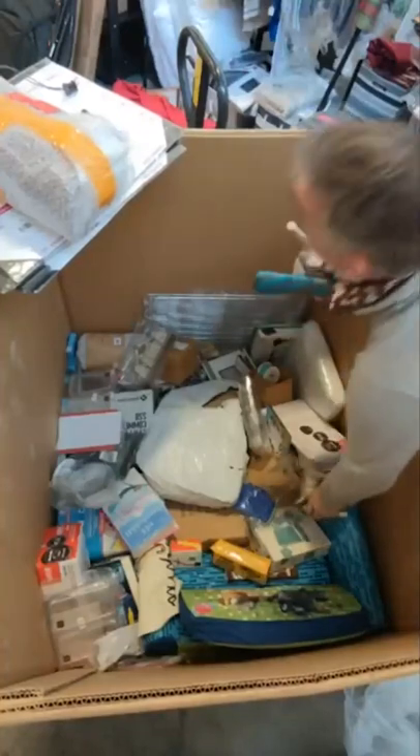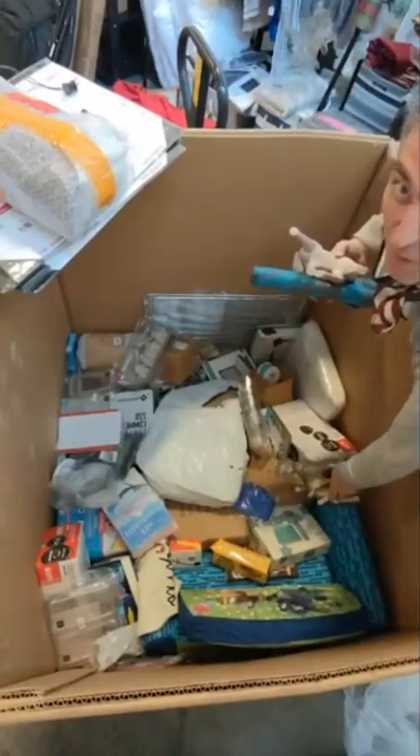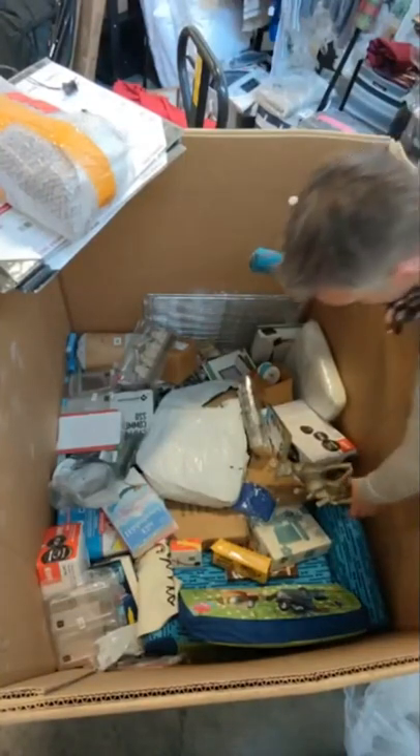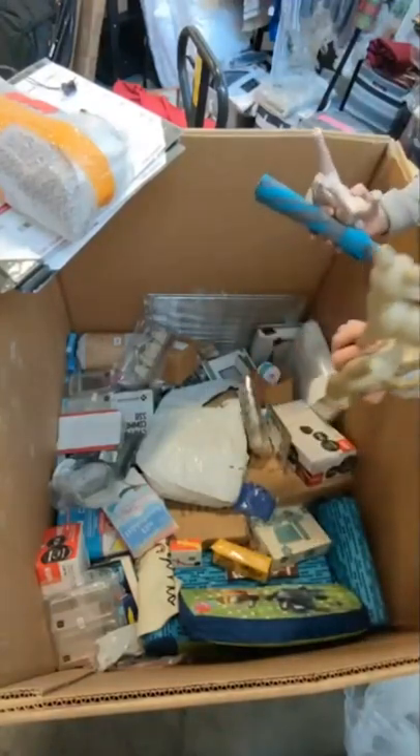More umbrellas. On the pregnancy pillow — they are $15, they normally sell for $35. More little deer.